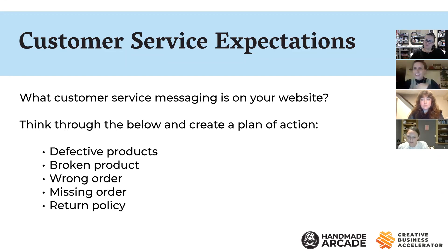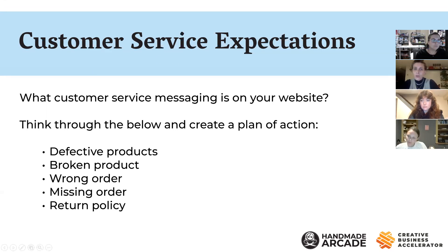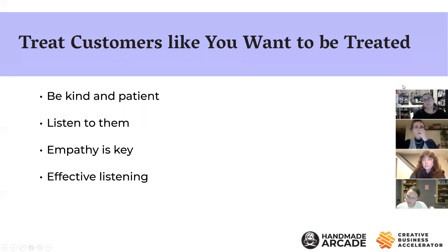Choose your tone. Jenna, I feel like you have a really sophisticated customer and beautiful branding, so you might have a more polished and professional tone — and that's also a reflection of your personality. My next slide covers a lot of this: treat customers like you want to be treated, be kind and patient, listen to them, empathy is key, and use effective listening.